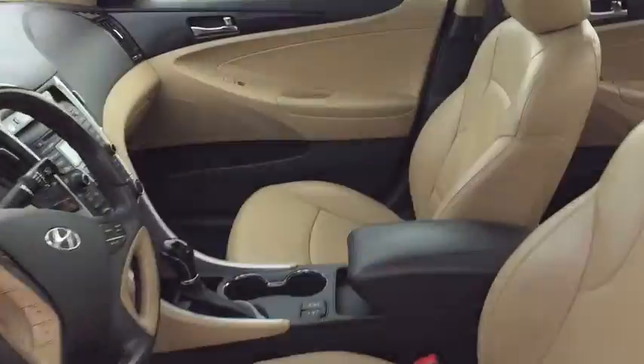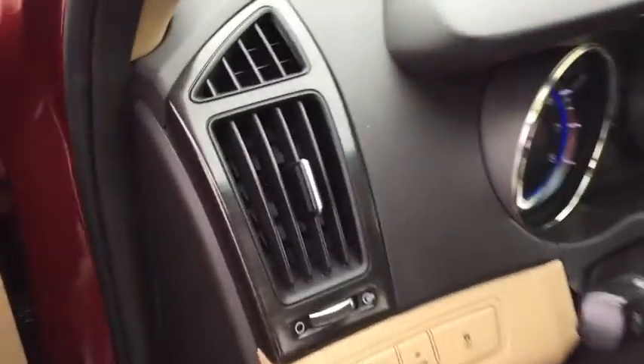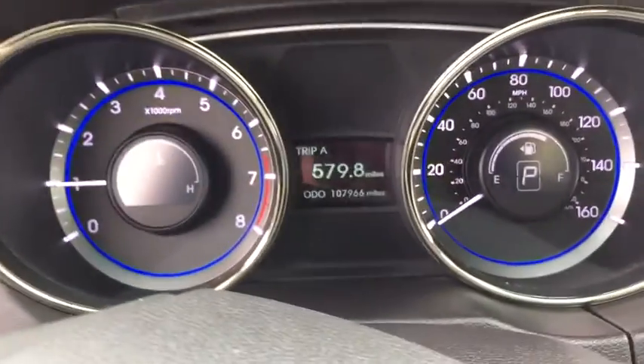Don't forget the exterior corrosion protection, a 14-step roto-dip system that provides unmatched protection for your Sonata. This vehicle has less than 110,000 miles.